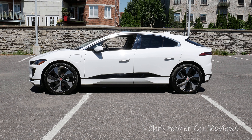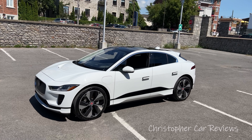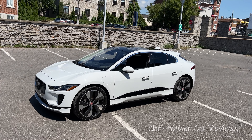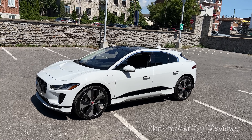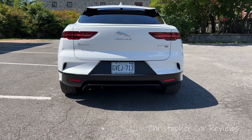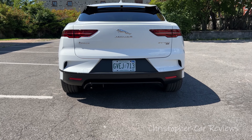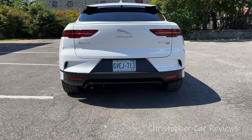Hello, my name is Chris and I will look at the 2022 Jaguar I-PACE EV HSE. As with all EVs it seems, this is a crossover with four-wheel drive. It has a 90kWh battery and has a range of 381km. Power through two motors totals 394hp and 512lbs of torque.